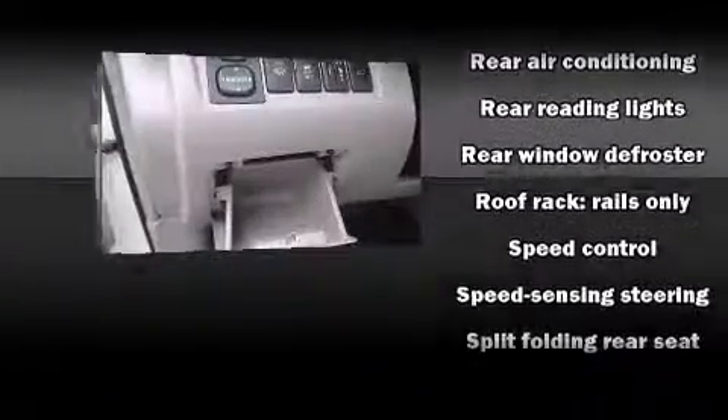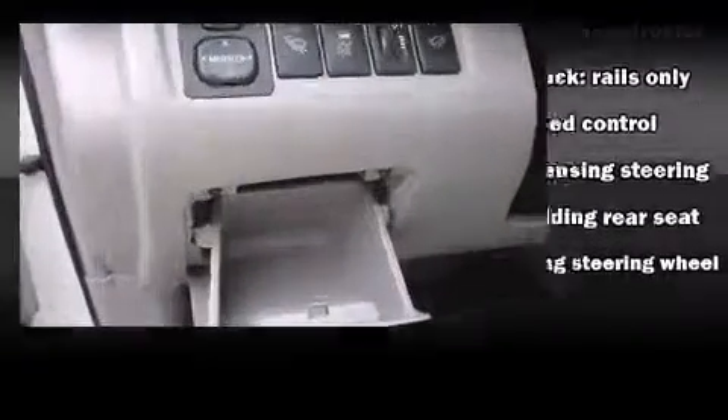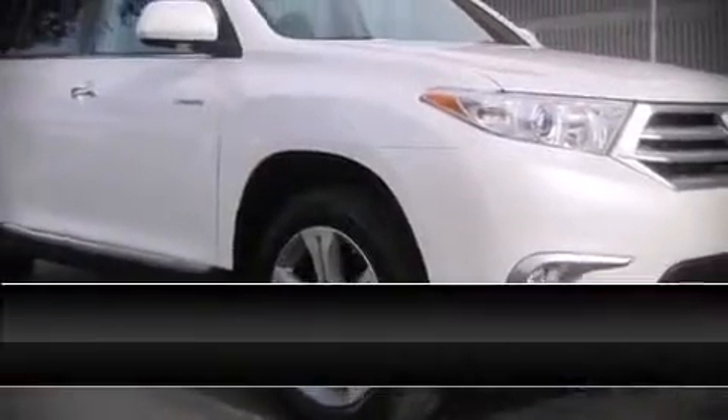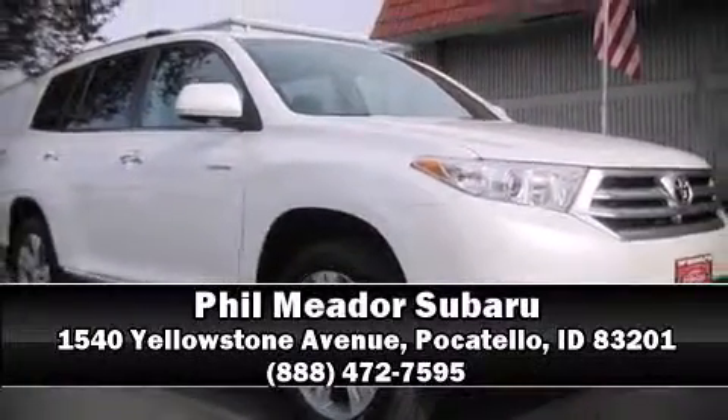It also arrives with a Carfax History Report, providing you peace of mind with detailed information. Please don't hesitate to give us a call. Thanks!